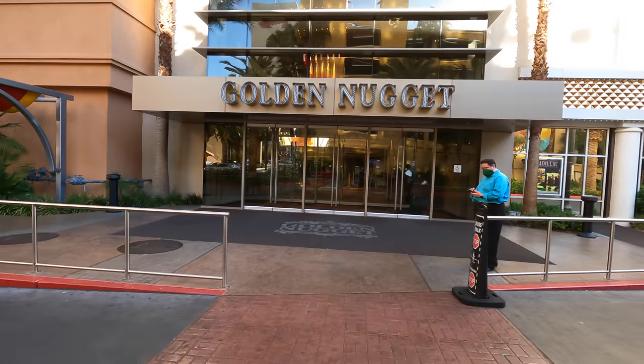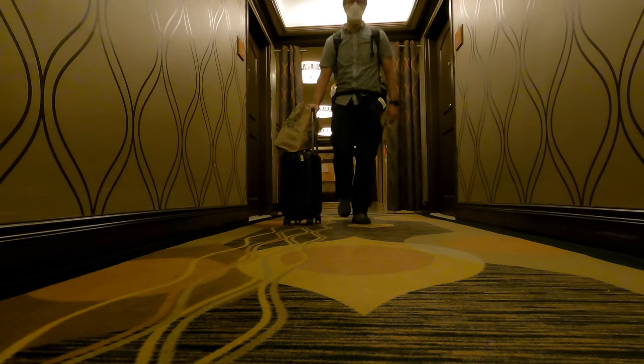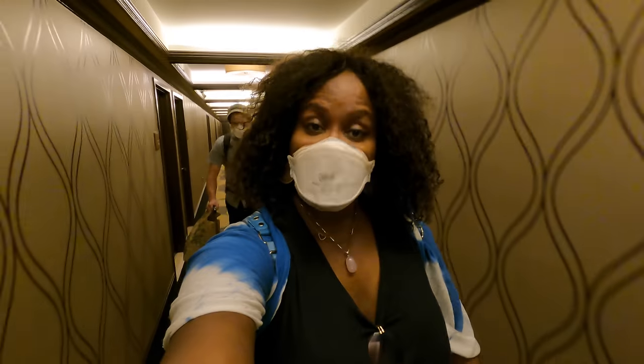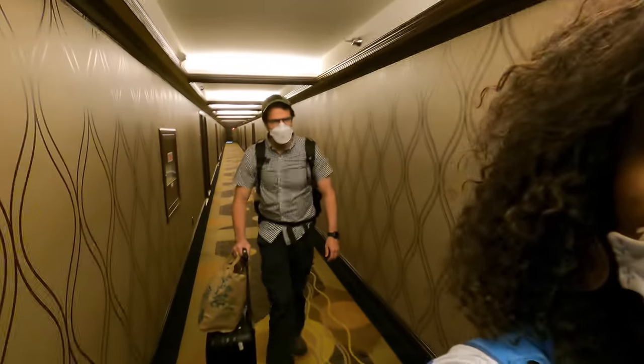I thought I was going to have to support this. When we reported the issue you just saw, we were moved to a different room right away. All right, we are off to check out room number two here at the Golden Nugget.